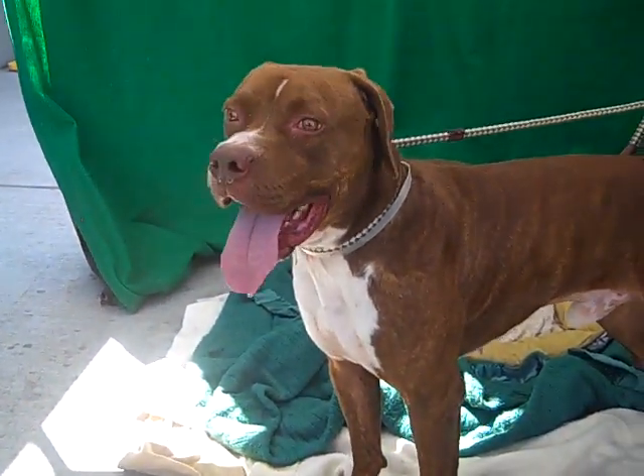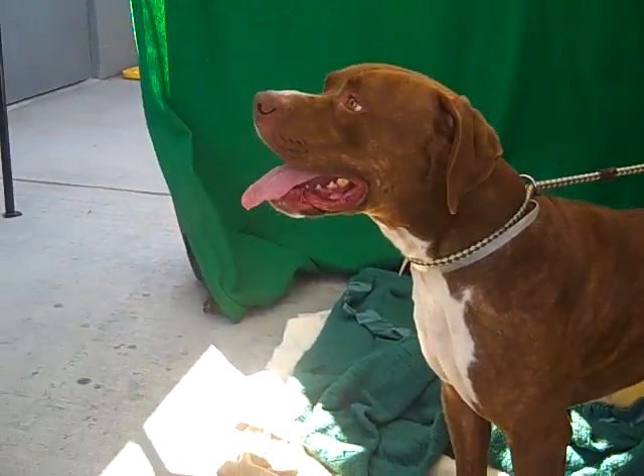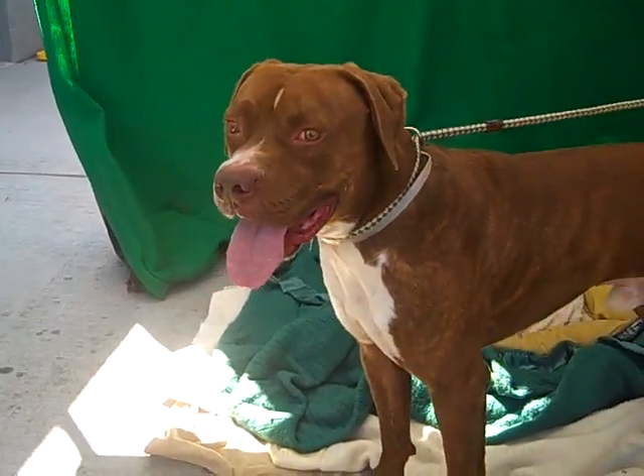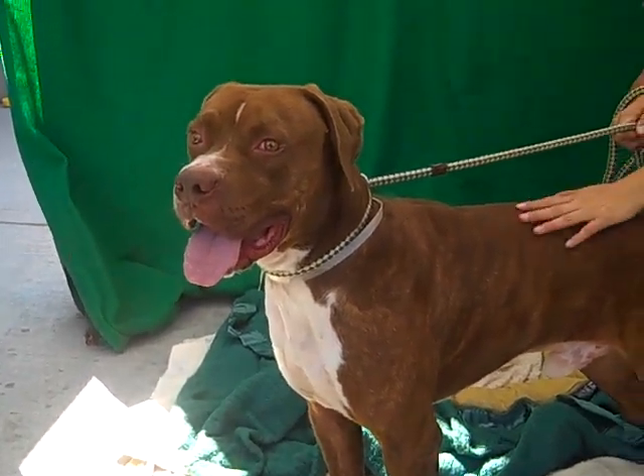He's only about a year old, so he's basically a puppy, and we don't know where he originally came from. He was transferred from the Downey shelter, so I don't know if he was an owner-surrender or a rescue, but we do know that he scored very nicely on his temperament test.